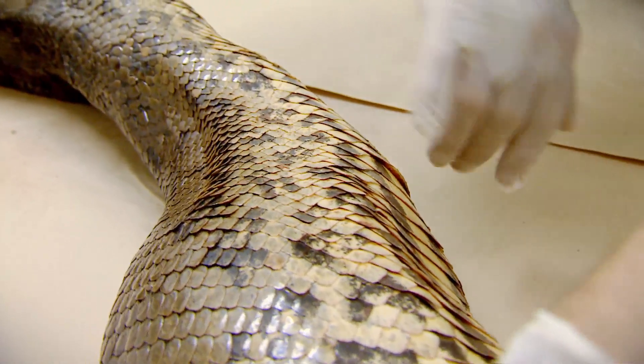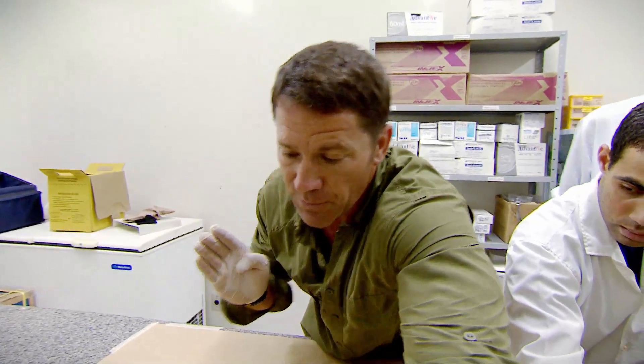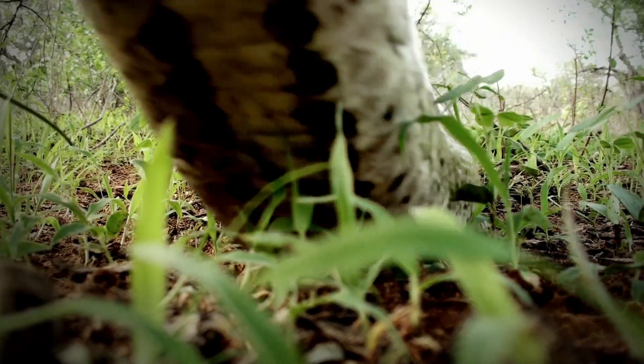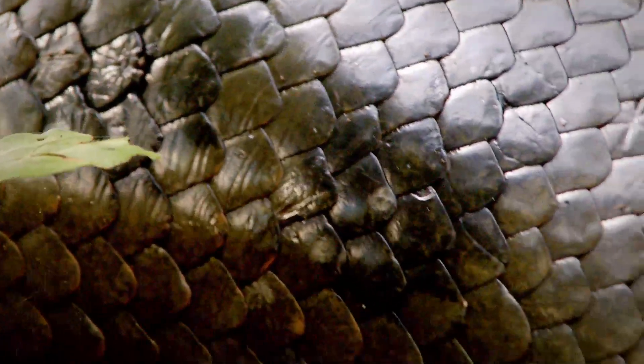The belly scales are flat and broad, and they can be used to grip on — she can drive off from several portions of her body, propelling the snake forward. The anaconda's belly scales grip the ground, allowing the snake to pull itself along.